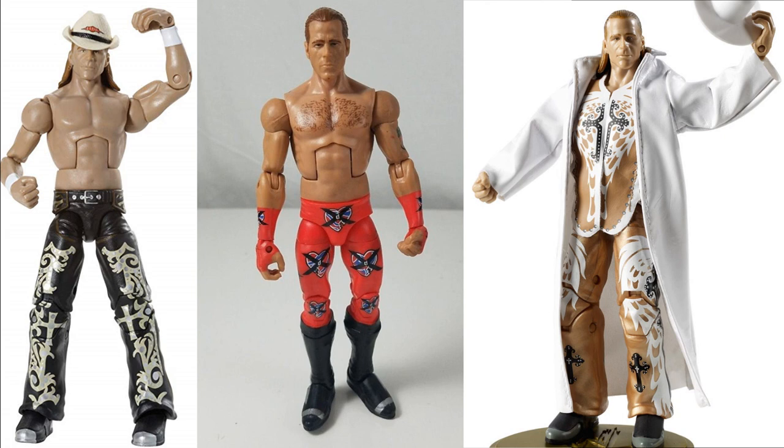In the middle we have the Wrestlemania 14 HBK where he took on Stone Cold in the red. I really love that figure — I think I have one of those, but I'm looking for more for customs and fix-ups for Shawn Michaels. And then on the right, the Defining Moments from Wrestlemania 25 where he took on the Undertaker — I really don't want the full figure, I just want the white coat. If anybody has that, I would love it. Hit me up if you have the Elite 3, the Wrestlemania 14 HBK, or the Defining Moments jacket.